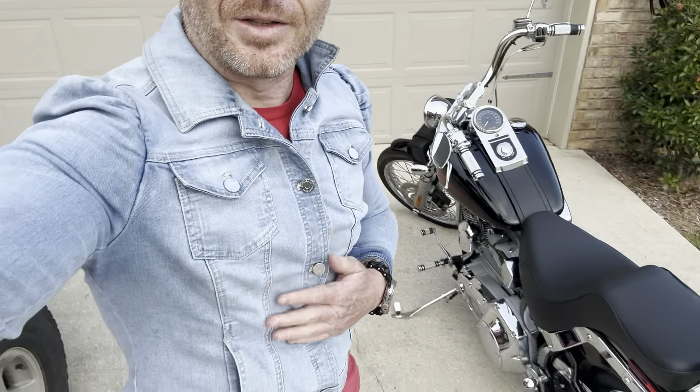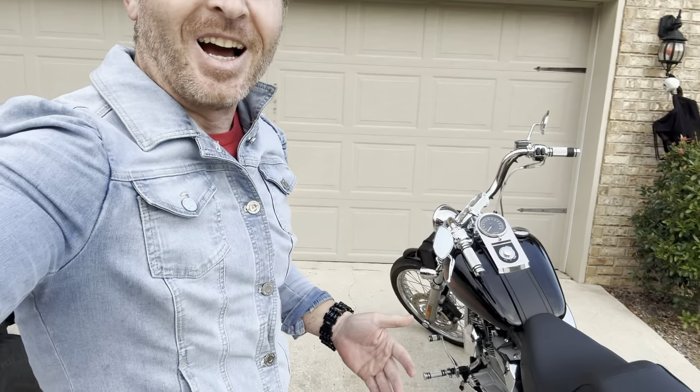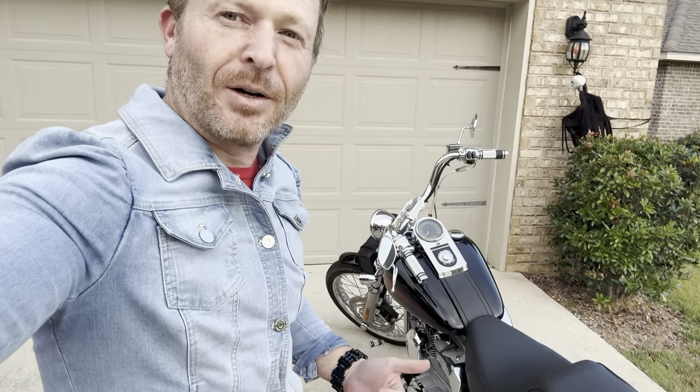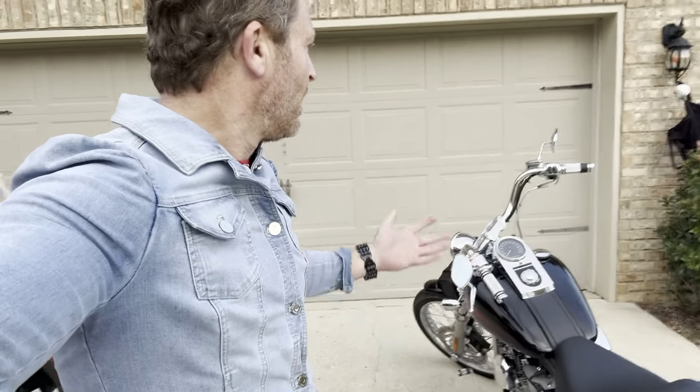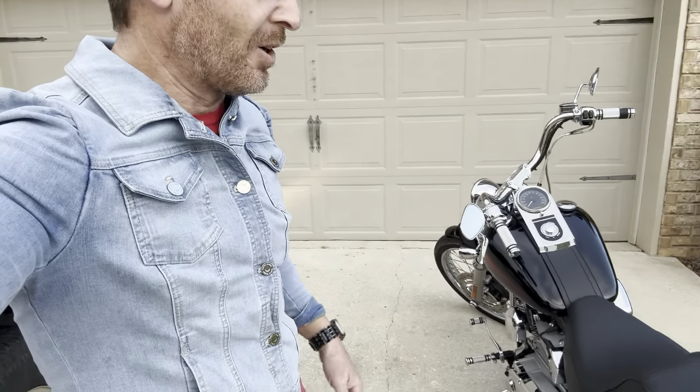I got plenty of looks on the drive home wearing my wife's tight little denim jacket. I got home and she's in my truck — she went to go pick up my daughter from soccer practice, so I don't have keys to get in the house or the garage door opener. I'm going to have to wear the little jacket for a little bit longer until she gets home.